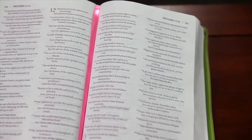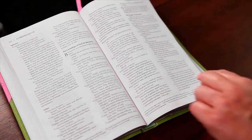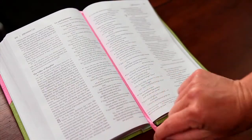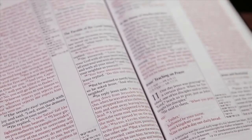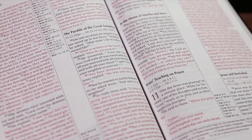Ribbon markers are bookmarks stitched into the binding of the Bible. Use these to hold your place if you haven't finished a reading or to mark a particular page to come back to later. Some Bibles have the words of Christ printed in red, so you can quickly locate passages spoken by Jesus.